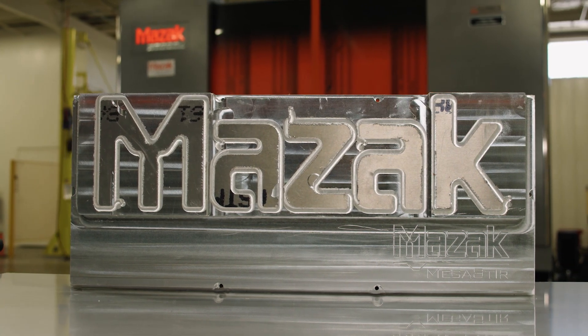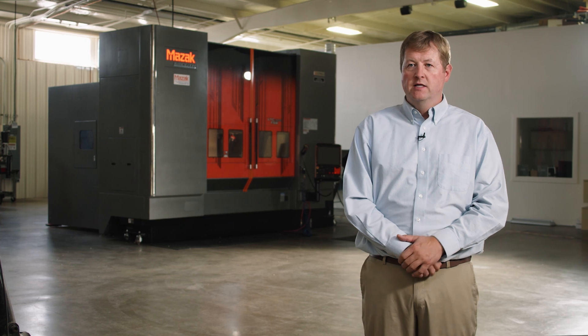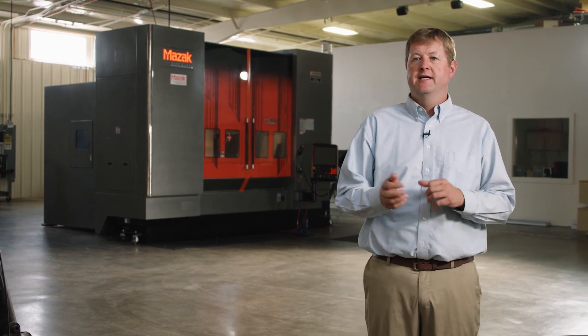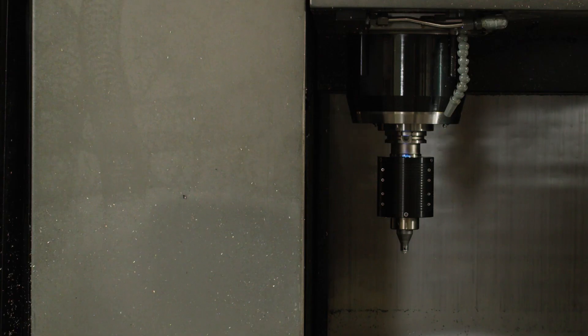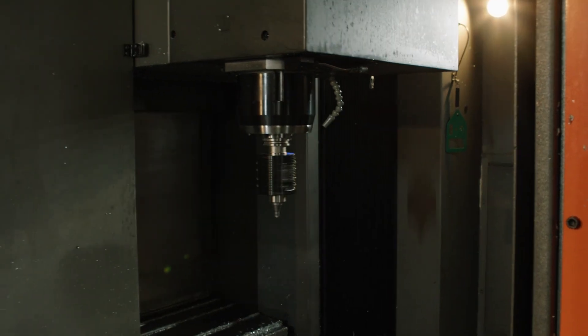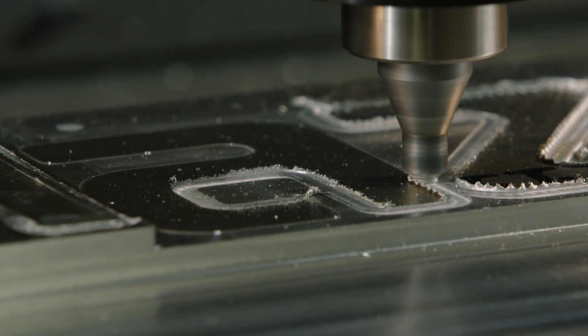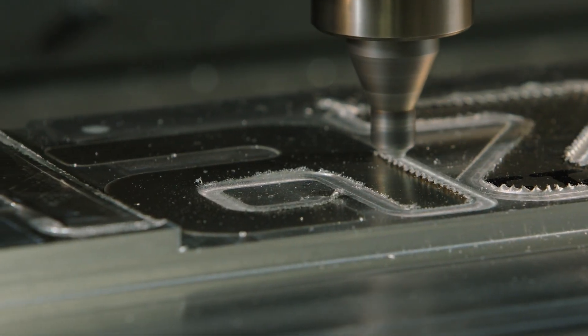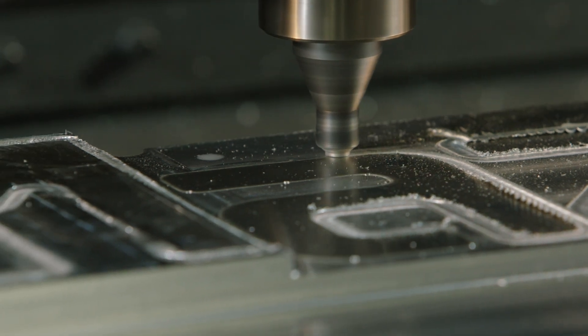In joining processes in general — arc welding, laser welding, whatever it is — you put a lot of heat into it to melt the material to get a joint. But with friction stir welding, the heat is so much lower and we're actually just stirring the material together without ever melting it. So the process is fast, we have low heat input, low distortion, and the quality is much, much better. Second to none.